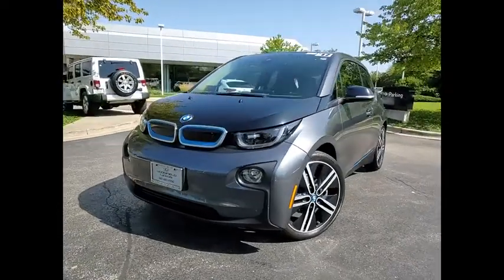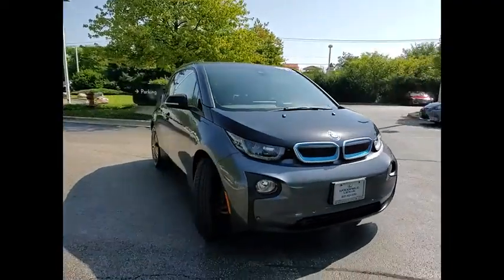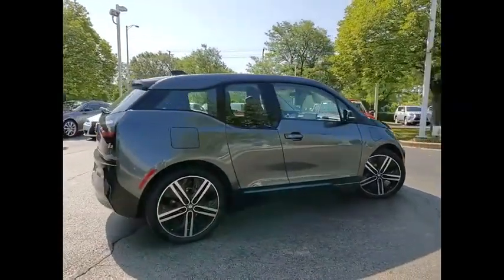We are pleased to show you the 2017 i3. BMW i stands for innovation. With its visionary design, the BMW i3 defines the automobile of tomorrow.